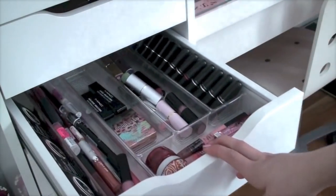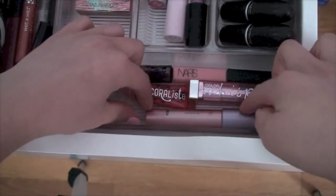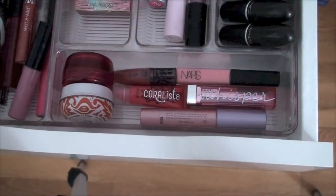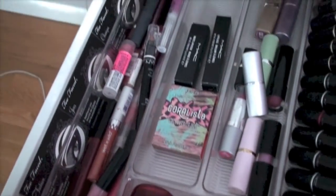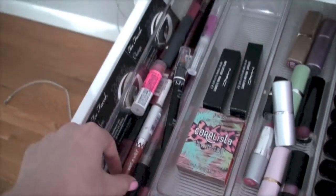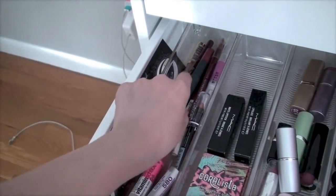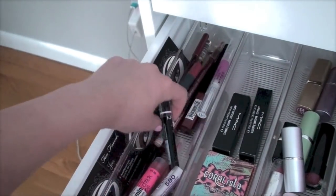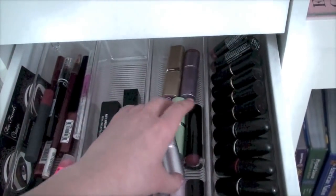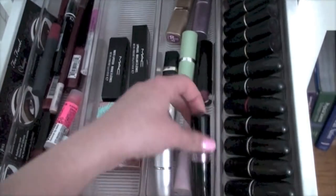Next I have my lip drawer. Here I have two jars — NARS Coralista, Tarte Color Whisper, and Lip Junkie by Urban Decay. Then some random lip stuff: MAC, Wet n Wild, a Vitamin Stick, Bite, Silas, and NYX.